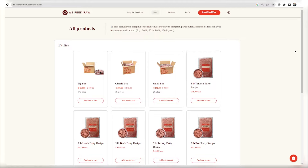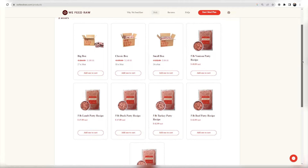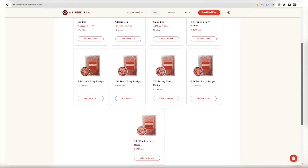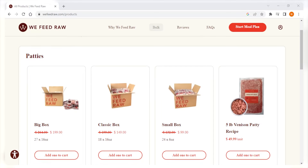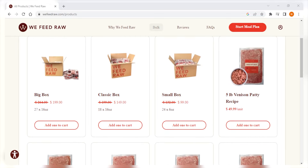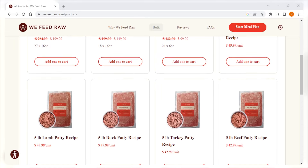With We Feed Raw, on the other hand, you'll need to place an order through their website. They have six raw dog food recipes that were created by a PhD animal nutritionist: chicken, duck, turkey, beef, lamb, and venison. And when it comes to ordering, you have three options to choose from: bulk orders, pre-made boxes, or custom meal plans. Bulk orders allow you to purchase large quantities of the specific recipes you choose, but keep in mind that you can only order in 30-pound increments, which may not be suitable for smaller pets.